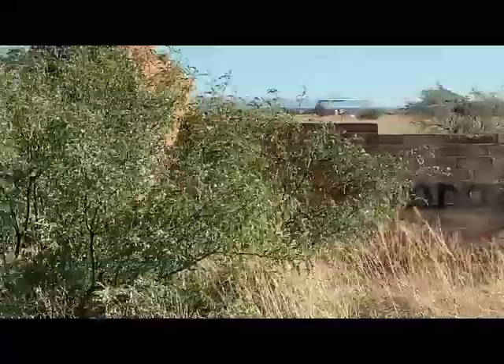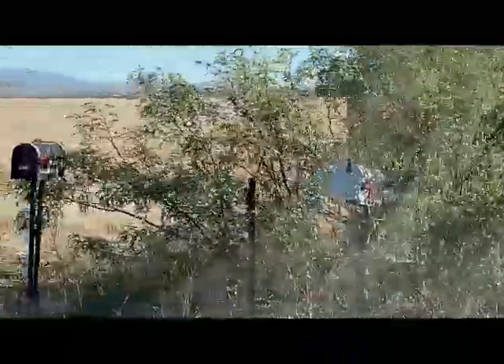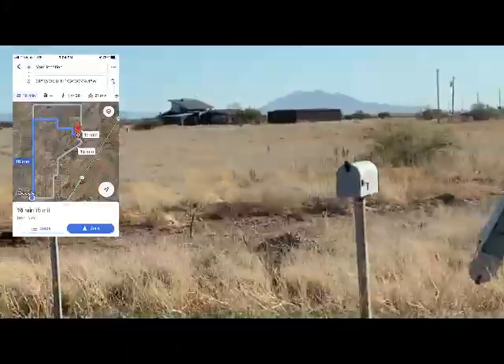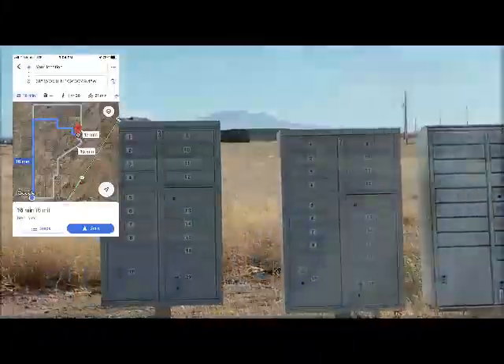Somebody had plans for a big estate. This is where all the mailboxes are, like this area.